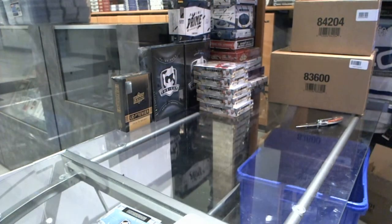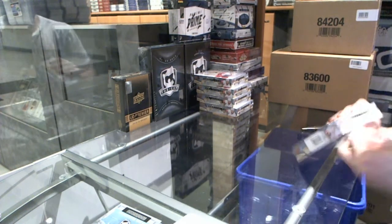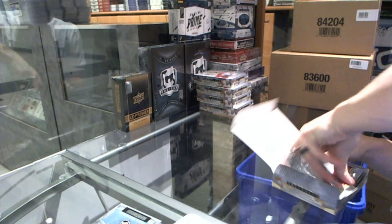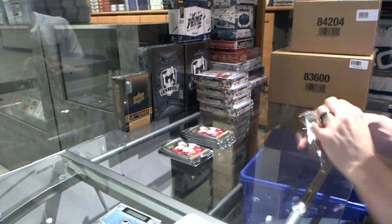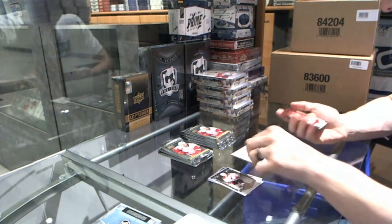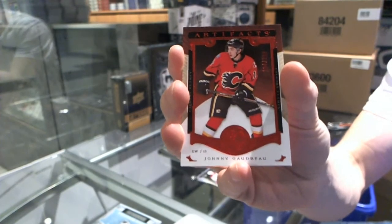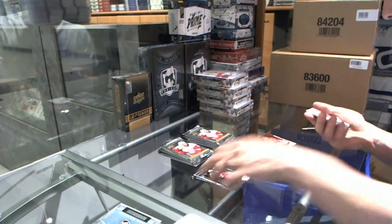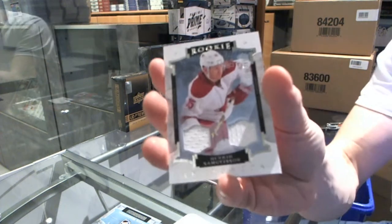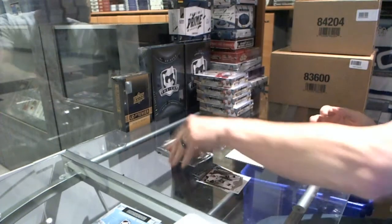Halfway home — on to box six. We've got a red parallel numbered to 399 for the Calgary Flames' Johnny Gaudreau — Johnny Hockey. We've got a rookie dual jersey numbered to 399 for the Arizona Coyotes' Henrik Samuelsson.